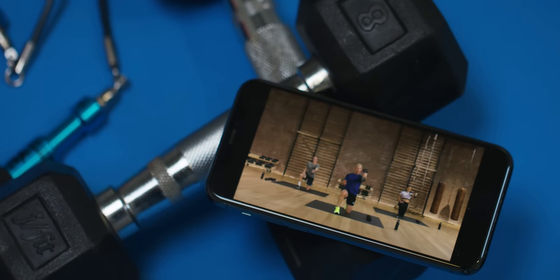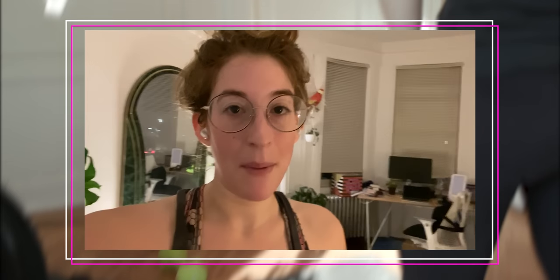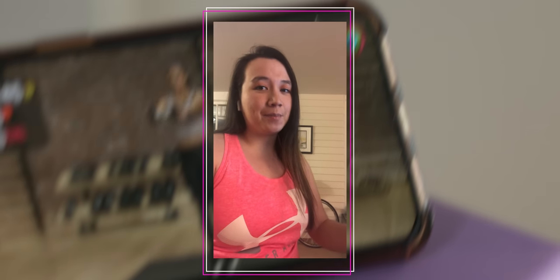You probably know it's been out for a few months now, but a bunch of us at The Verge have been using it for a couple of months to review it. I'm about to do my first Apple Fitness Plus workout — this is going to be my first ever experience with Apple Fitness Plus.